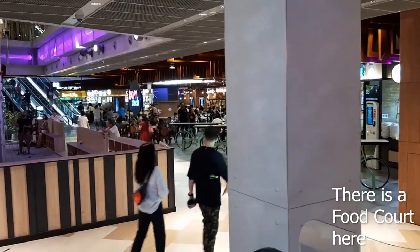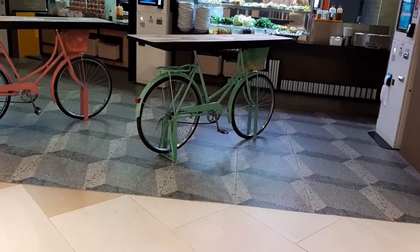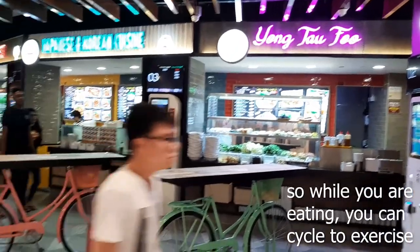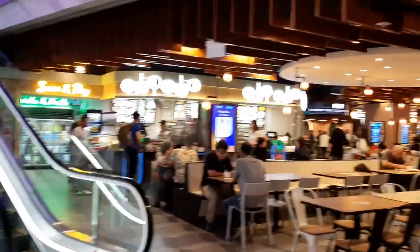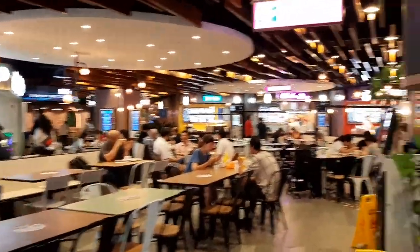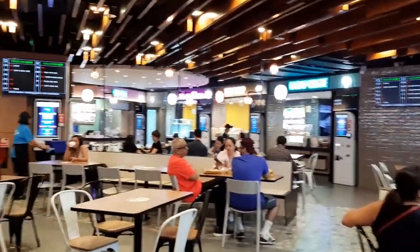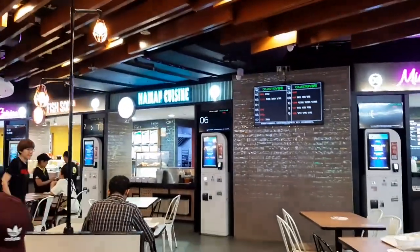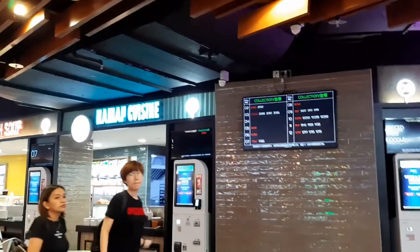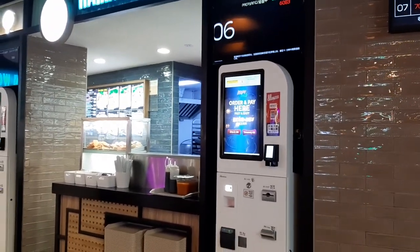The food court has very interesting tables — they're actually bicycles with a table on top. You can get a wide variety of local food here, and I'm sure during lunch time this place will be very busy. At the top there's a TV screen showing numbers, and there are self-paying machines. I'm not sure if you place your order and wait for your number, then collect your food, or if you go to the counter first — I didn't eat here, I just walked past.